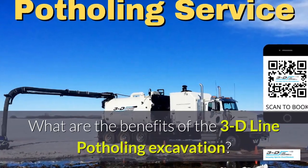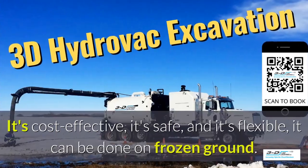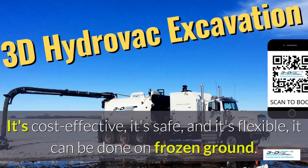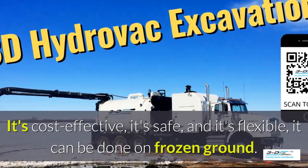What are the benefits of the 3D line potholing excavation system? It's cost effective, it's safe, and it's flexible. It can be done in frozen ground, up to 40 below zero.